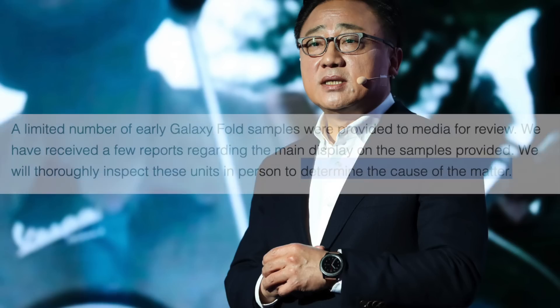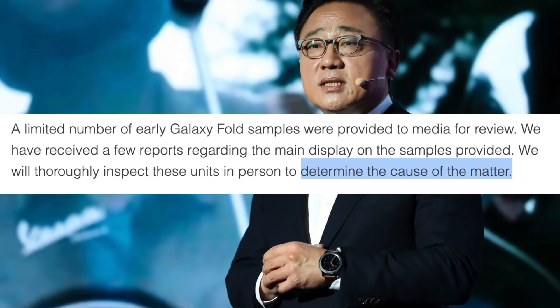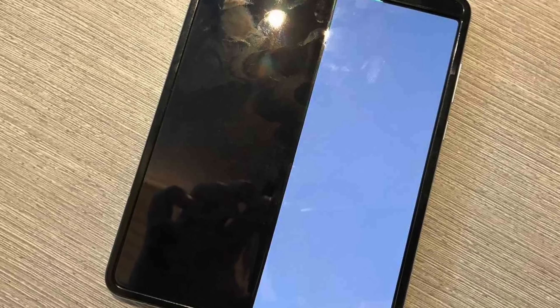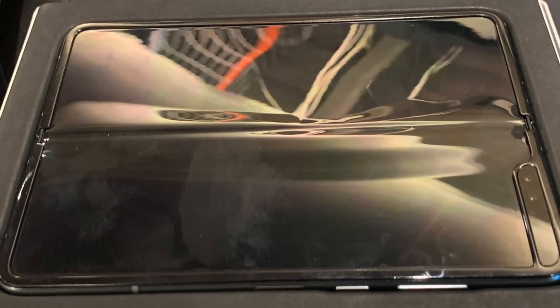Samsung actually managed to put most of the blame on reviewers rather than being honest about their own product's faults. Notice how they avoided any negative terminology until it could be associated with the reviewers — saying they would 'determine the cause of the matter' rather than explaining why their smartphone broke after just two days of use. Then immediately, they turned it around on reviewers by saying a few of them removed the top layer, implying user error. But two of the broken units still had their protective top layer intact, and one unit's top layer began to peel off on its own after just days of use.